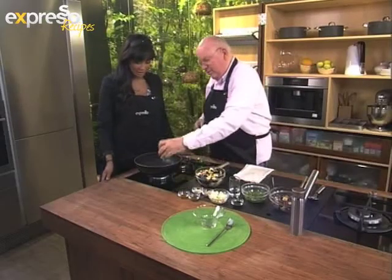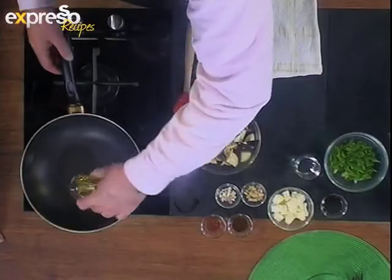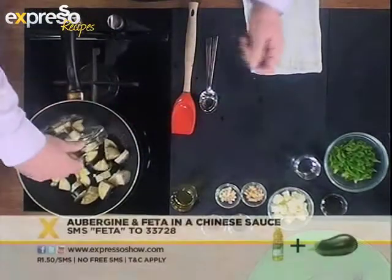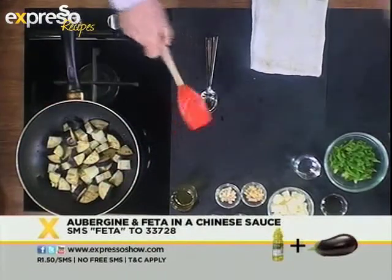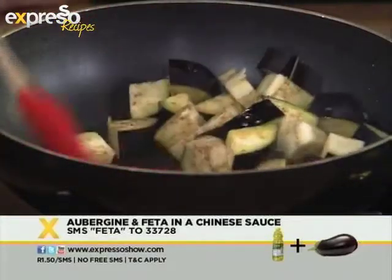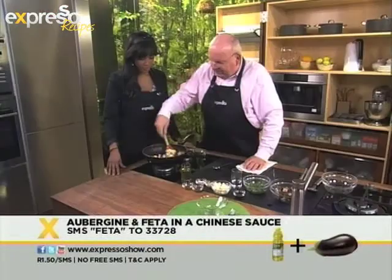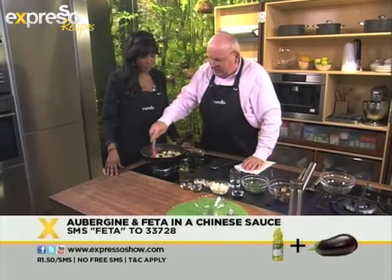We'll start off by getting some oil nice and hot in the wok — just a little touch — and we'll get the aubergine going there. What I like about the aubergine is it has a lovely meaty consistency. It's Meat Free Monday, so this is a great alternative to meat. We just stir this around a little bit to get it nice and golden and just starting to soften.